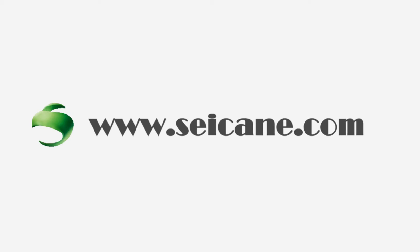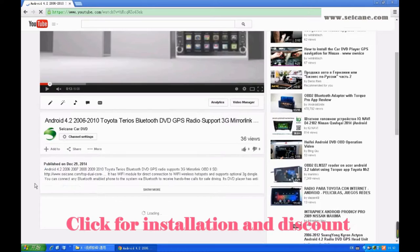Hi, friends. Welcome to CK Video. This is an aftermarket GPS DVD player. Let's check out the great functions in this unit.